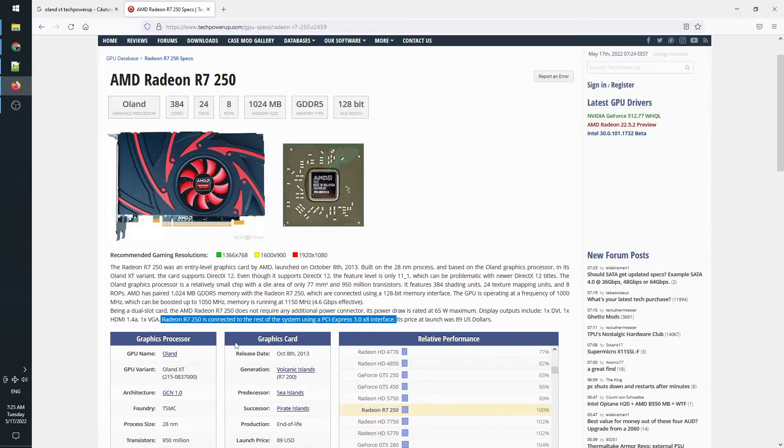As mentioned before, we'll be taking a closer look at the Oland XT version, that came a bit later after the Cape Verde. Unlike the older HD7700 series, the Oland XT variant of the R7-250 does not have video encoding support.